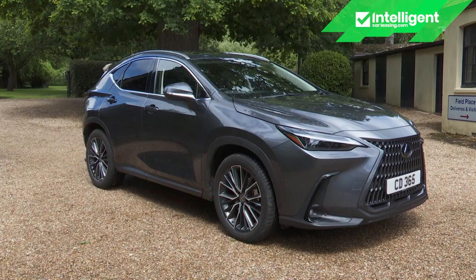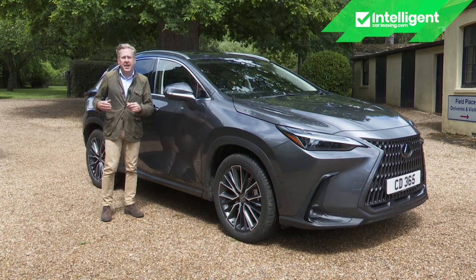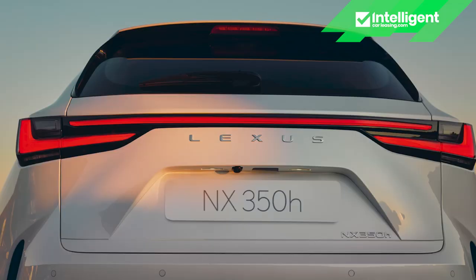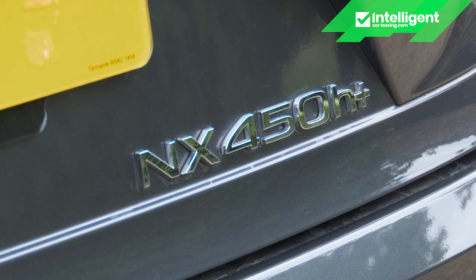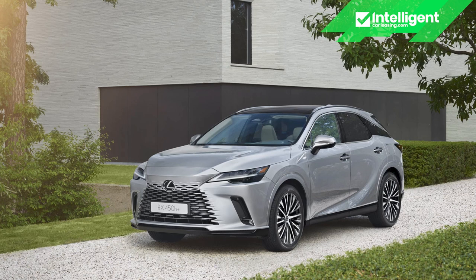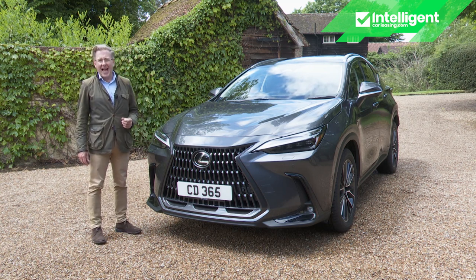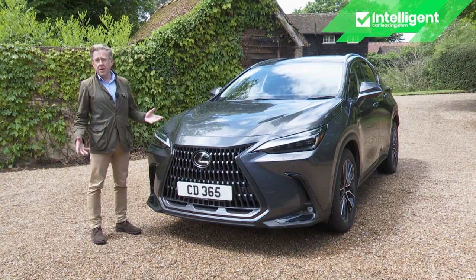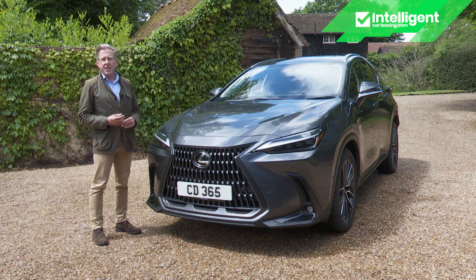NX 450h Plus customers will be choosing between premium pack and premium plus pack versions in the £51,000 to £57,000 bracket, or plusher F Sport and Takumi variants in the £58,000 to £61,000 bracket. It's a Takumi 450h Plus model we have here. For value perspective: an NX 350h sits around £10,000 above the company's smaller, less powerful UX hybrid. At the upper realms of the NX 450h Plus lineup, you'd be getting close to the kind of money you'd pay for base versions of the brand's large crossover, the RX — a V6 hybrid. The company has always used the NX as a key weapon for attracting conquest customers.